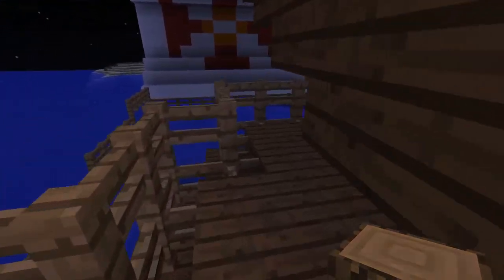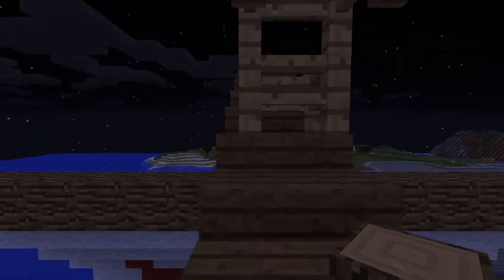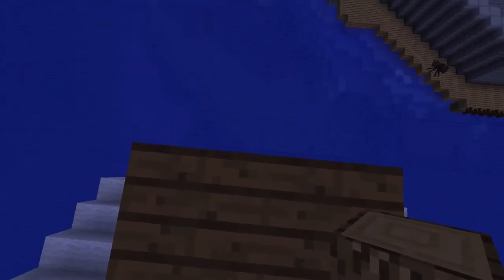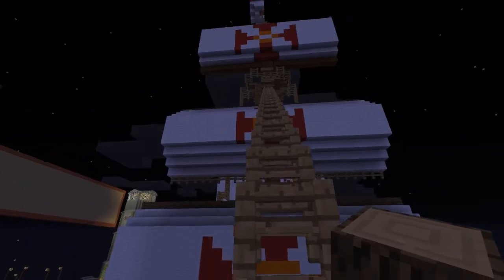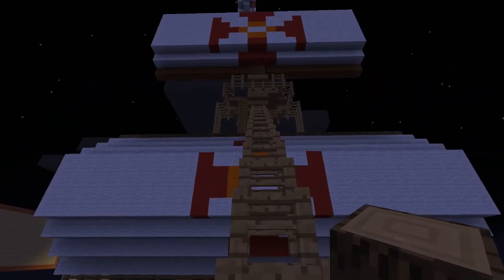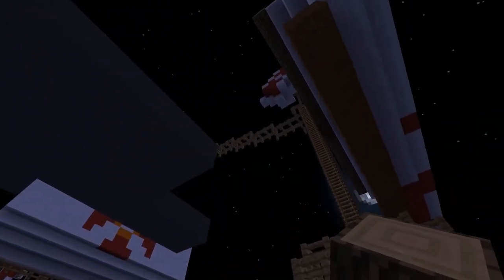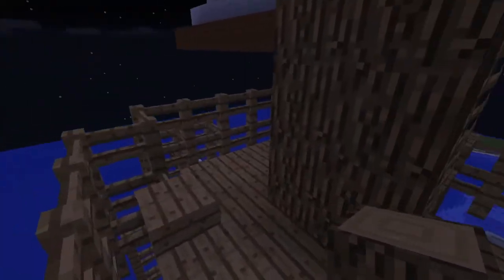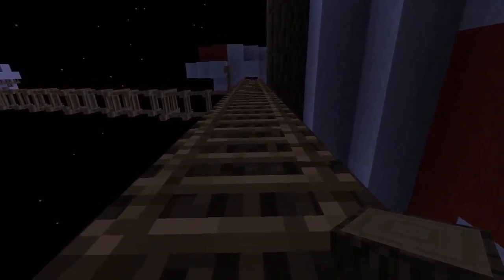Como estamos en Minecraft, podemos hacer cosas diferentes. Por ejemplo, subiendo por este halo podemos hacer un pequeño parkour. Aquí tenemos una vista de la zona — ¿ven que es enorme? Subiendo por estas cuerdas tenemos una vista aérea del barco para apreciarlo mejor. Aquí es donde se montaban los marineros y veían tierra, usando sus catalejos para observar tierras lejanas.